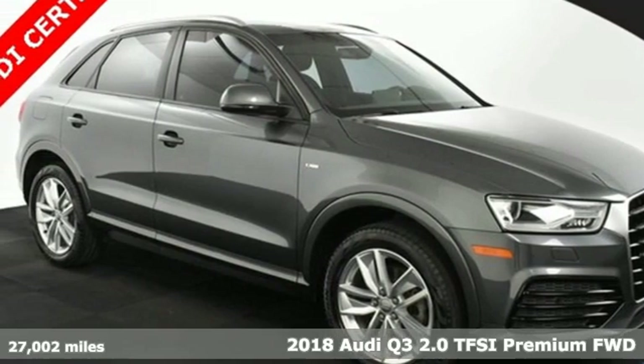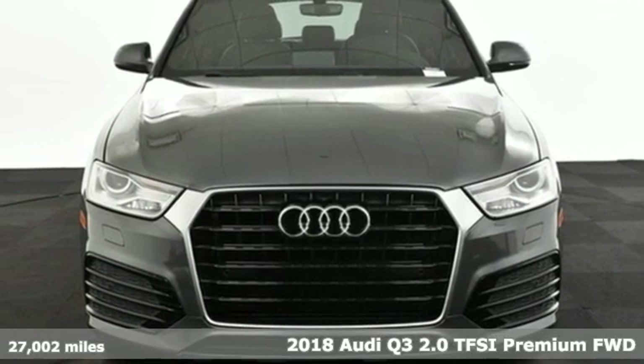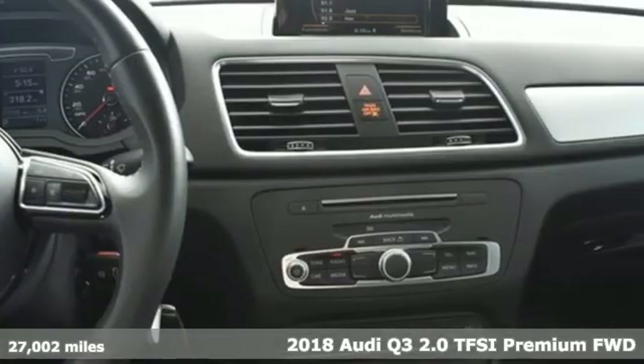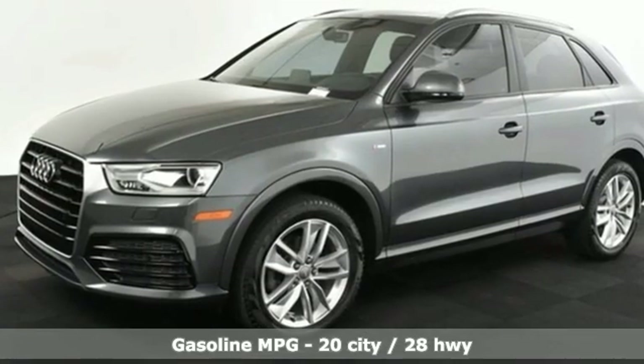Here's a 2018 Audi Q3. Style and substance are the key components of this Q3, so no matter where you run off to, you'll have the perfect vehicle. It comes with great features you'll love.